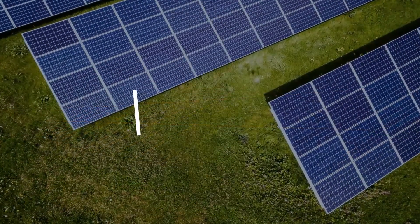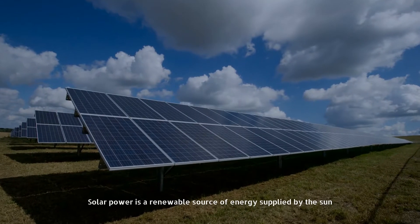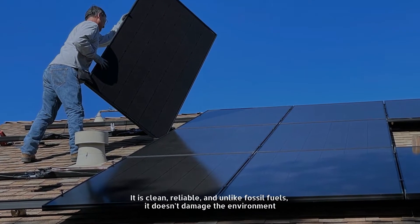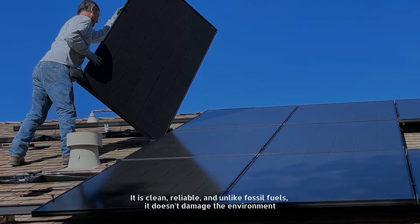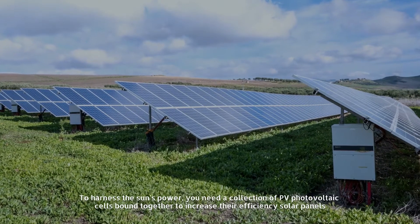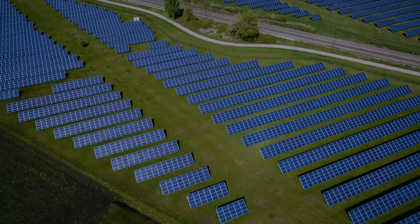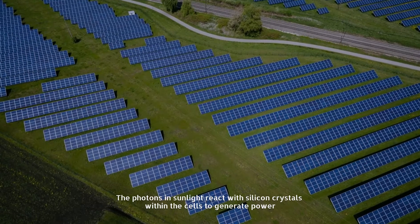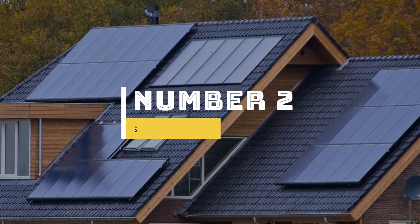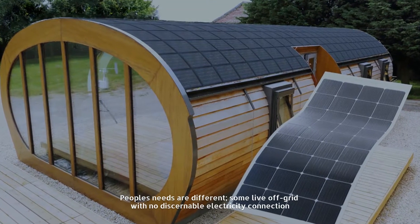Number one: what is a solar panel? Solar power is a renewable source of energy supplied by the sun. It is clean, reliable, and unlike fossil fuels, it doesn't damage the environment. To harness the sun's power you need a collection of PV photovoltaic cells bound together to increase their efficiency — solar panels. The photons in sunlight react with silicon crystals within the cells to generate power.